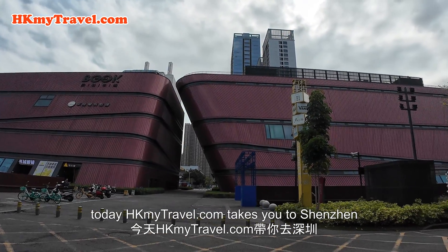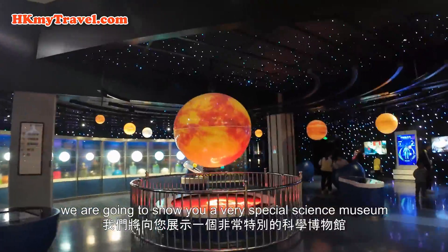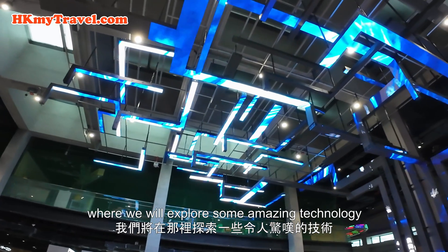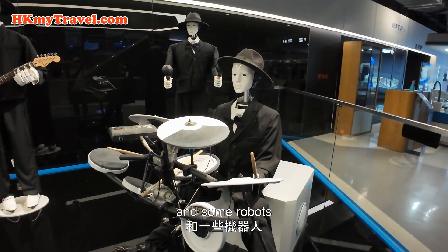Today HKMyTravel.com takes you to Shenzhen. We are going to show you a very special science museum, the Longgang Science and Technology Museum, where we will explore some amazing technology and some robots.